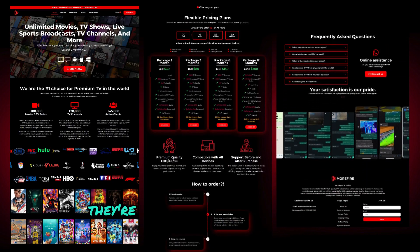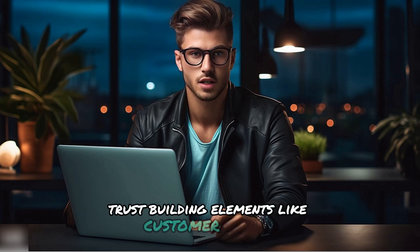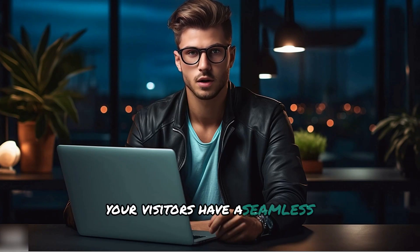A high-converting IPTV template is critical. It ensures your website is fast, professional, and trustworthy. After testing dozens of templates, I've narrowed it down to the best options in the market. These templates aren't just beautifully designed — they're built specifically for IPTV businesses, with features like responsive designs that work perfectly on all devices, optimized checkout processes for smooth and fast payments, trust-building elements like customer reviews and guarantees, full compatibility with payment methods like Stripe, PayPal, and even cryptocurrency, and blazing fast load speeds to ensure a seamless browsing experience.